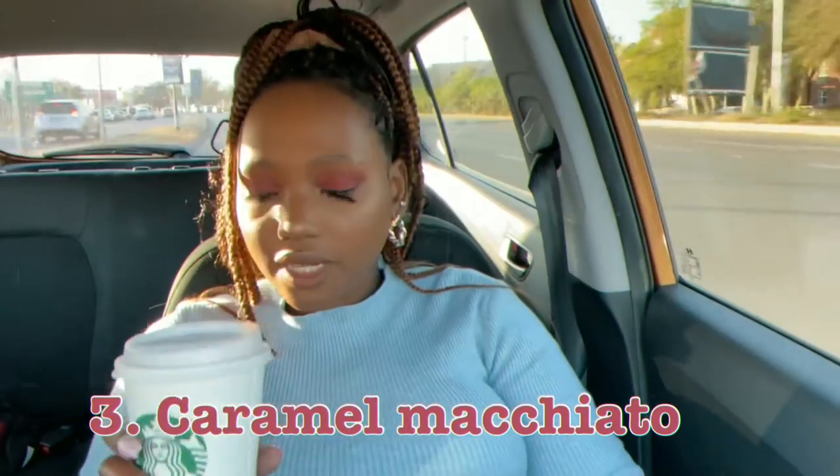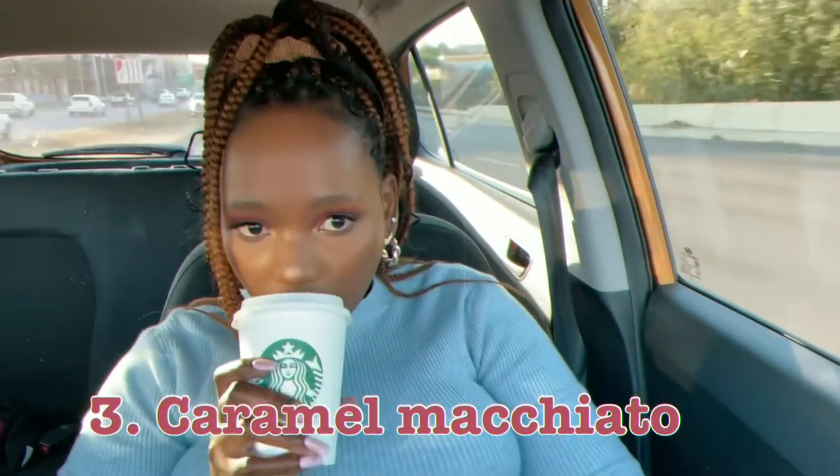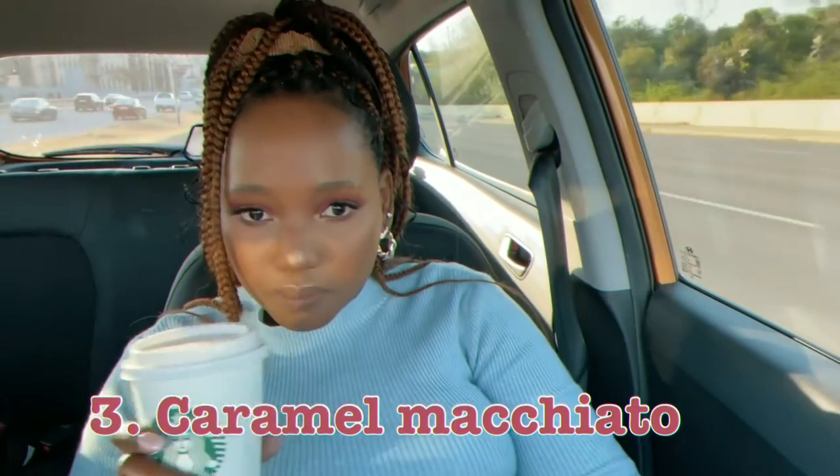Not too sweet, but it's sweet. Let's get the hot ones now — I've had this in the iced version. This one just tastes like a hot coffee that doesn't have sugar, but I think the caramel has sunk to the bottom and that's where the sweetness is.